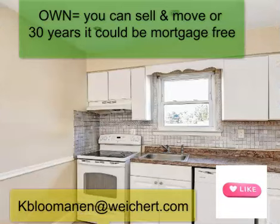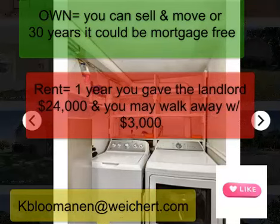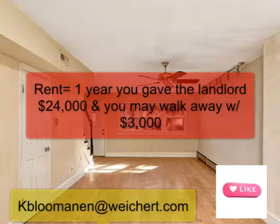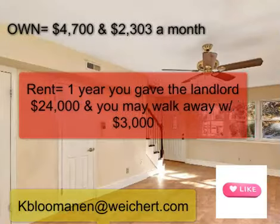The question is, what do you do when you're done? If you own it, you could move, rent it out, or sell it and move on. If you rent it, you're gonna give that landlord $24,000 and you're gonna walk away with your deposit, which was $3,000.